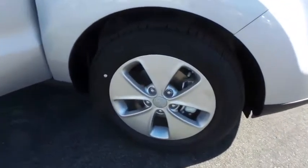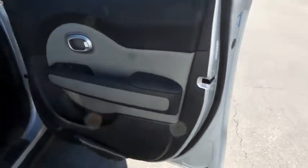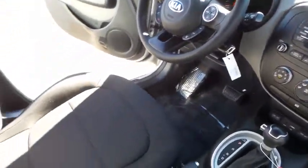Traction control, anti-lock braking system, stability control, steering wheel audio controls, Bluetooth, adjustable steering wheel, power steering, four-wheel disc brakes, aluminum wheels, AM-FM stereo radio, rear defrost, front wheel drive.